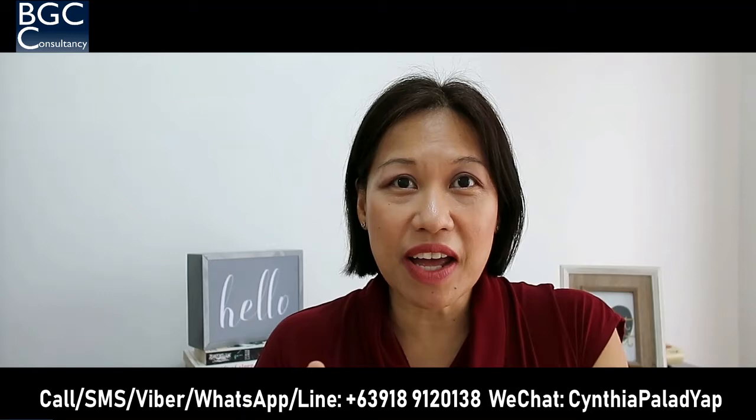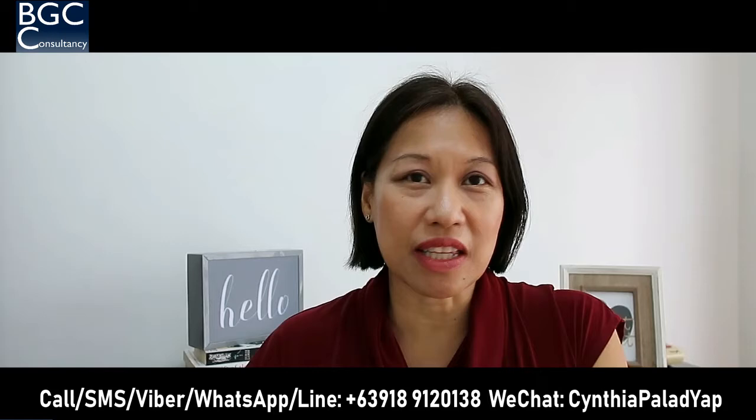So again, I hope if you're a foreigner or an overseas Filipino worker, take advantage of the favorable exchange rate. Invest in a prime real estate property, specifically here in Bonifacio Global City. You won't go wrong. Thank you, friends. I'll see you again, and please don't forget to subscribe to my channel.